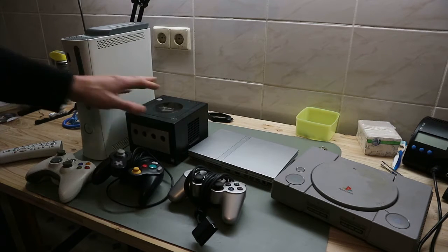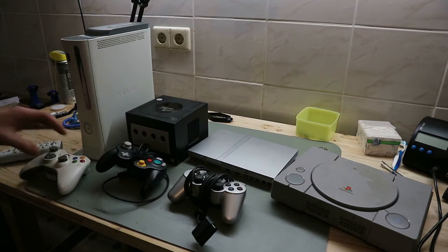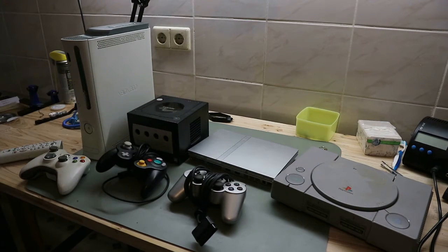The next one is a GameCube in black, with a black controller. This GameCube was produced starting in 2002, coming after the Nintendo 64, and the end of selling was in 2007.